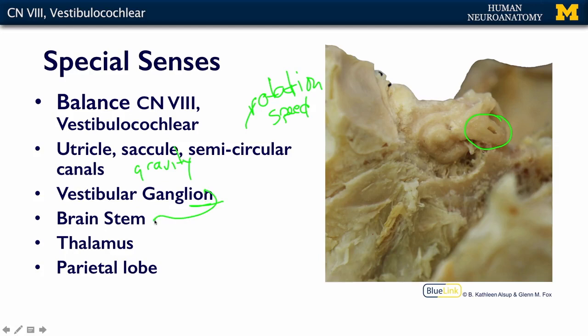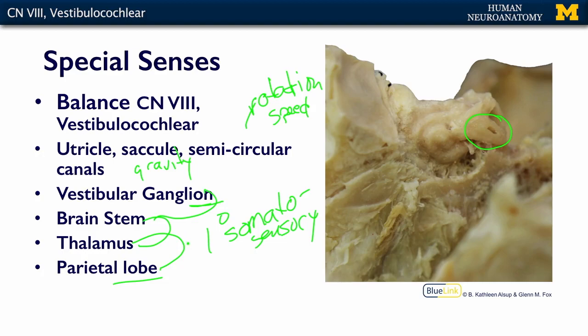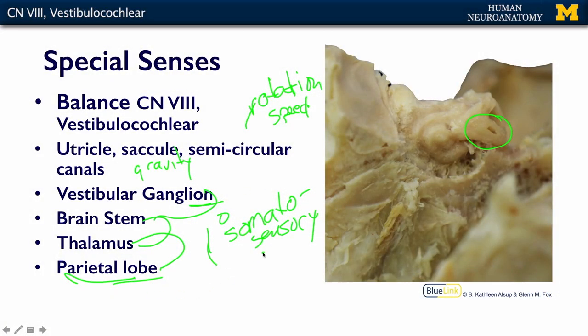From the vestibular ganglia, we go right through the brainstem, then from the brainstem to the thalamus, and then from the thalamus to the parietal lobe. The parietal lobe is your primary somatosensory cortex. You want your body sense of where it is and how fast it's going hooked up closely to the rest of your body sensations. So whereas hearing goes to temporal cortex, where you are in space, how fast you're going, and the angle of your motion go to your parietal lobe to connect with your primary somatosensory cortex.